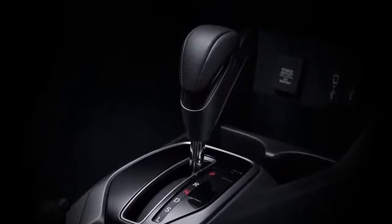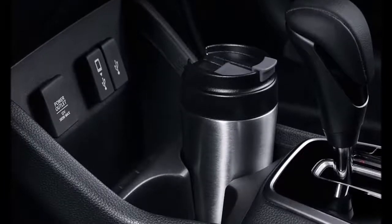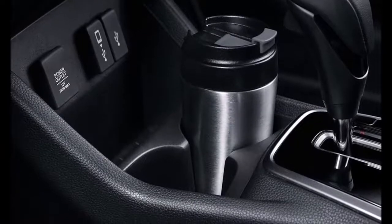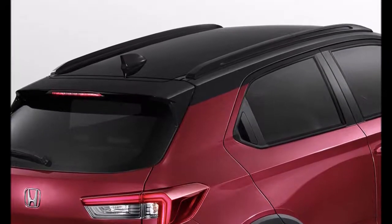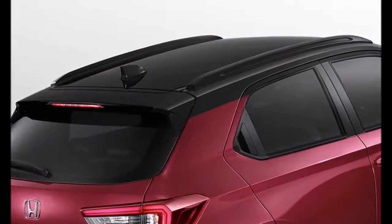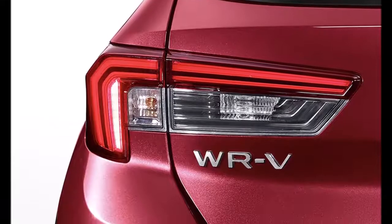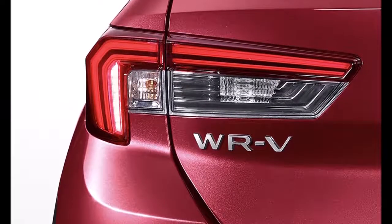The WR-V sits on the same platform that underpins the previous-gen City and the latest Amaze sold in India. The new WR-V is 4060 millimeters long, 1780 millimeters wide, and 1608 millimeters high, making it longer, wider, and taller than the previous-gen WR-V. It also has more ground clearance at 220 millimeters, and the new WR-V has a boot space of 380 liters.